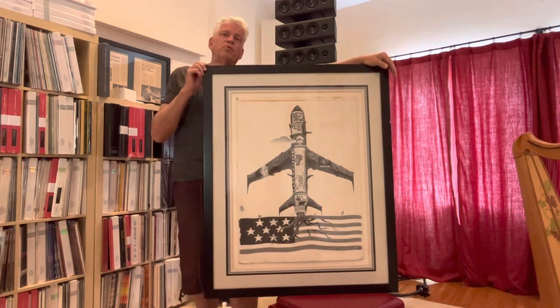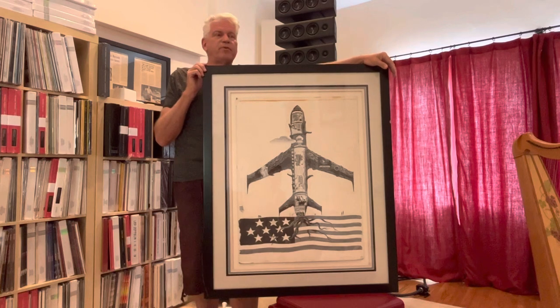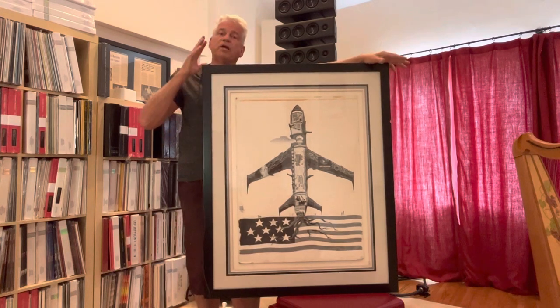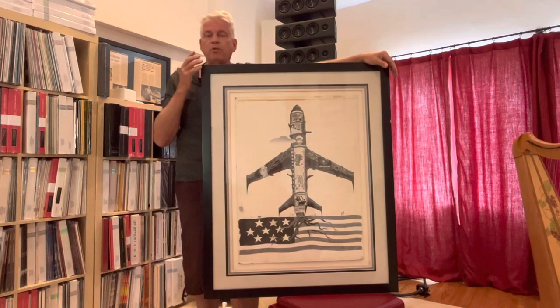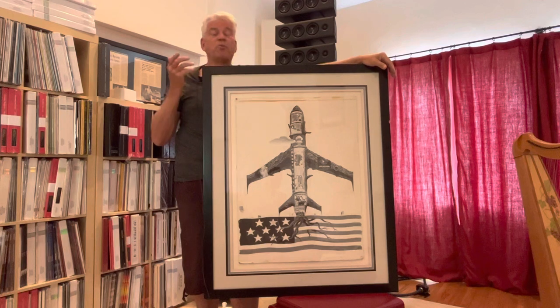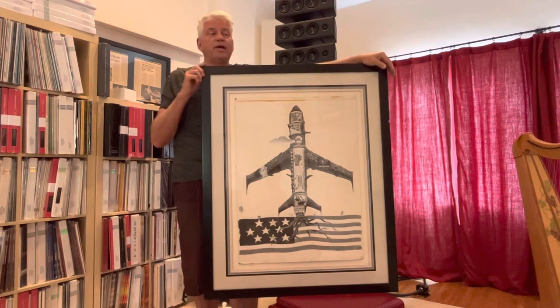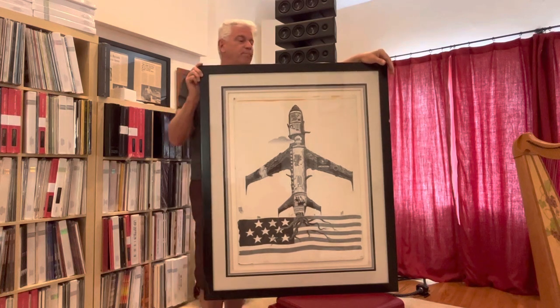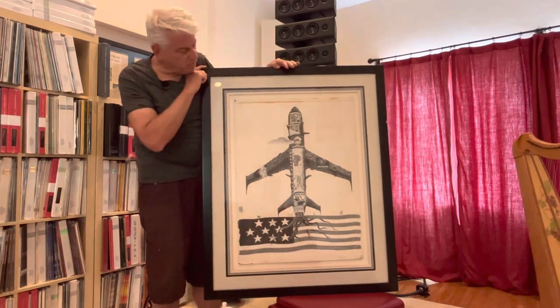They were in a downsizing phase during that period, so they were getting rid of a lot of stuff — in some cases to put more people in place, in other cases just to downsize. They were throwing out a bunch of stuff, and I happened to be there one day. Among other things, I got this image.